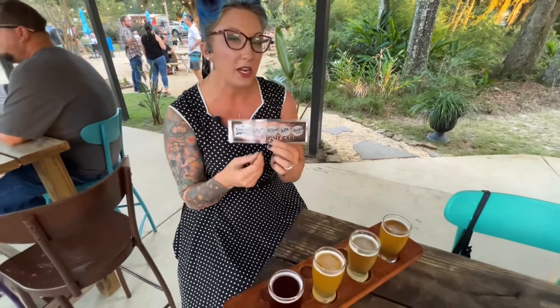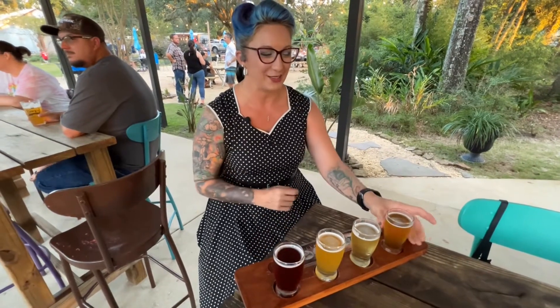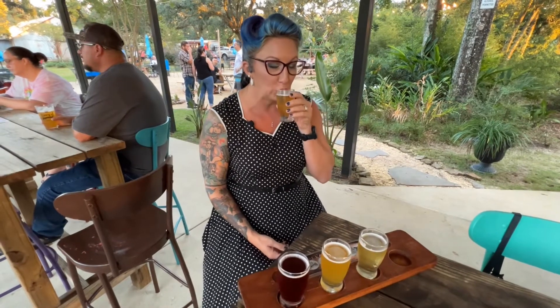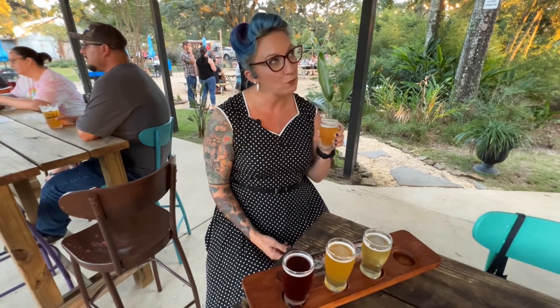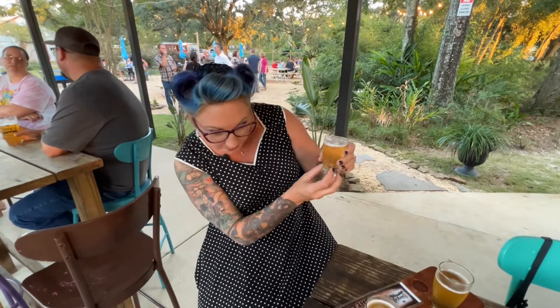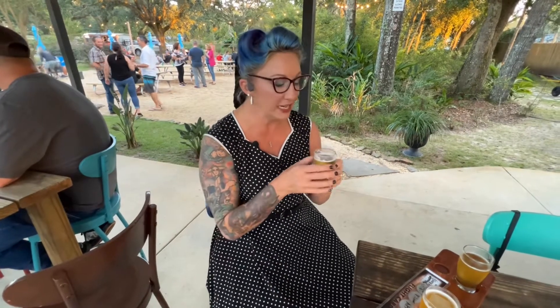They didn't put the names on there, they just tell me what type of beer it is. I told them to pick what they wanted. They did put one seltzer. So let's see how these are. This is the lager. It's really good, I like it. This one looks like it's a little bit lighter — it is a pilsner. It's actually really good, it is sweet.